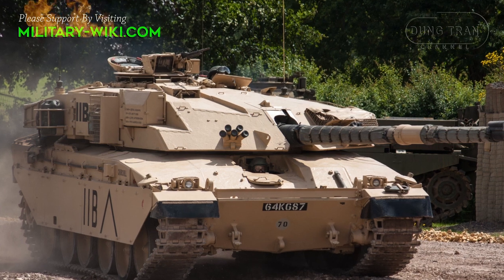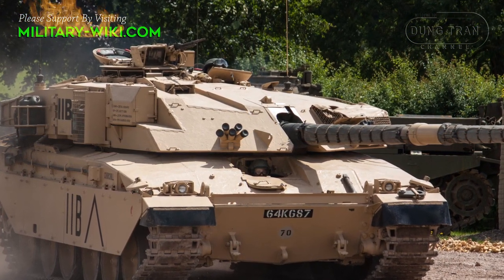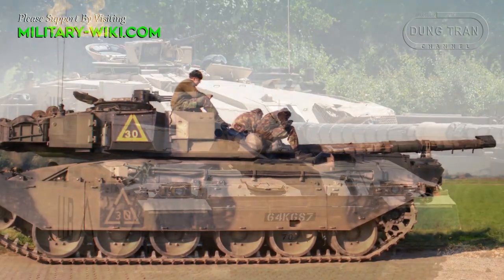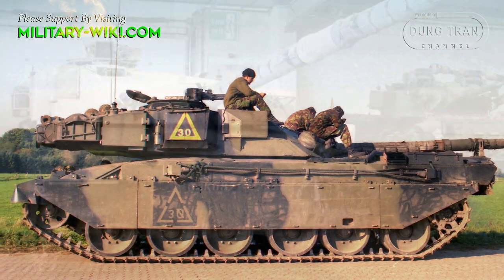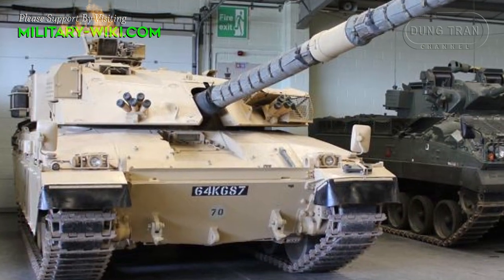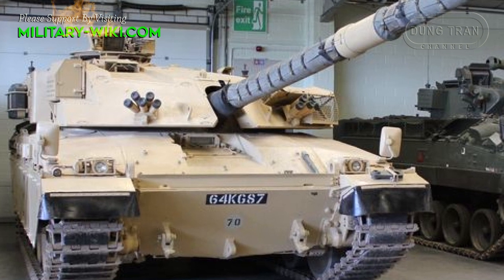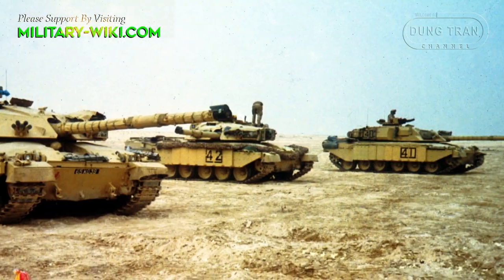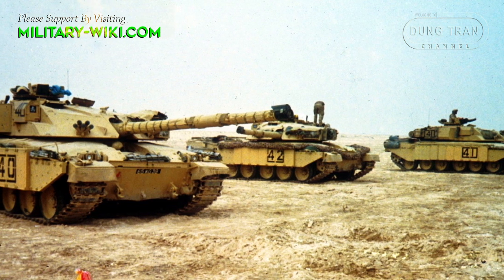Used by the British Army since 1983, the Challenger 1 was the first British tank to be fitted with Chobham composite armor, paving the way for a new generation of modern British main battle tanks. A total of 420 Challengers were built at a cost of around 2 million pounds each. Challenger 1 served alongside the Chieftain until being replaced by Challenger 2 in 2001.